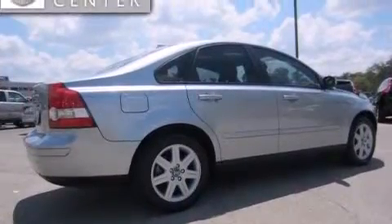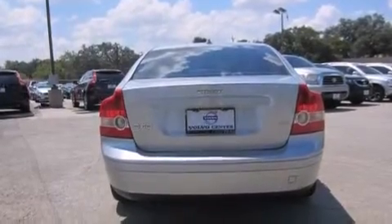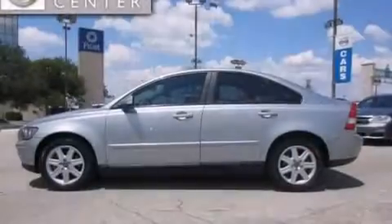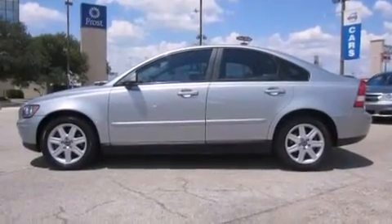Features include a glass-powered moonroof, alloy wheels, cruise control, an in-dash CD changer, a leather-wrapped steering wheel, front and rear floor mats, the intelligent driver information system, side-curtain airbags, a power driver's seat, and an anti-theft protection system.